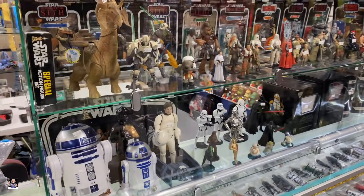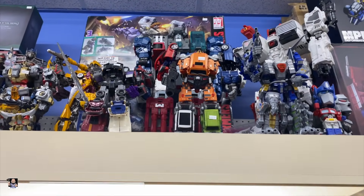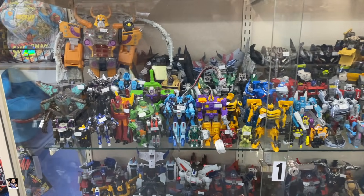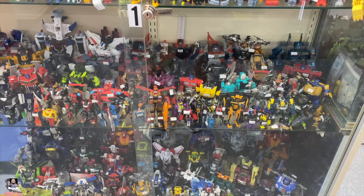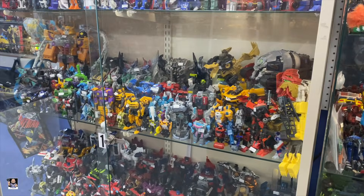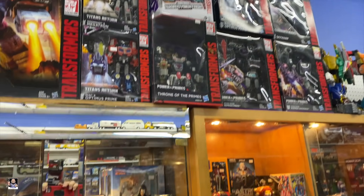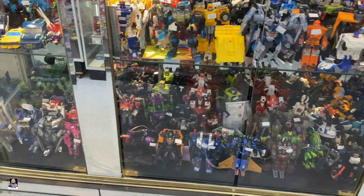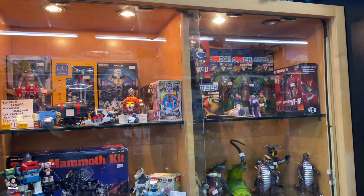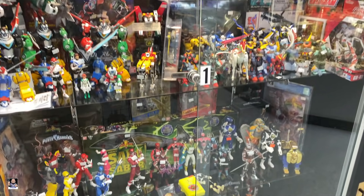All right, Transformers - we'll start up here at the top. I'll let you guys just soak in the amount of Transformers - not only in this case but this case. I mean, look at this - wow, big Optimus right there. So if you're a Transformer person, Second Chance Toys is where you need to check them out. Got a big Godzilla up there, got some Dragon Ball, Power Rangers.